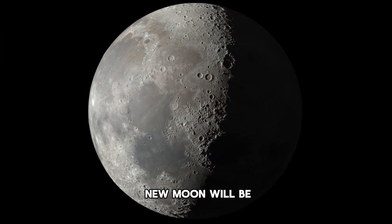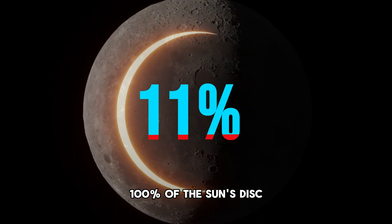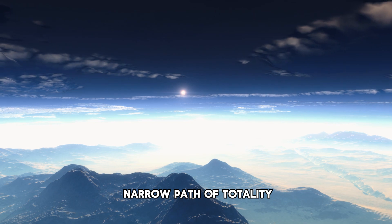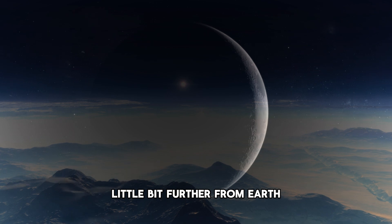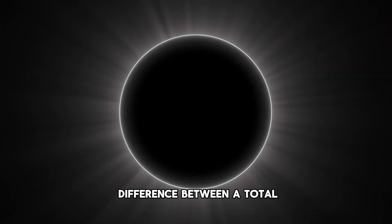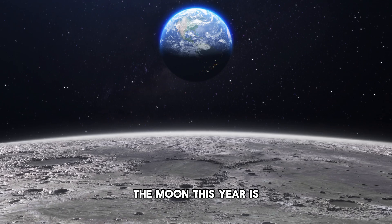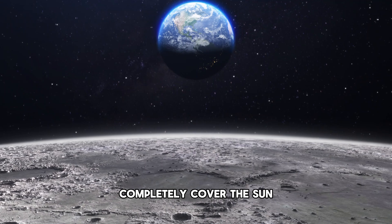On April 8th, this new moon will be relatively large and therefore cover 100% of the sun's disc as viewed from the narrow path of totality. Some new moons are a little bit smaller, meaning they are a little bit further from Earth, which can actually be the difference between a total solar eclipse or a ring of fire. Luckily, the moon this year is going to be relatively large, so it will completely cover the sun.